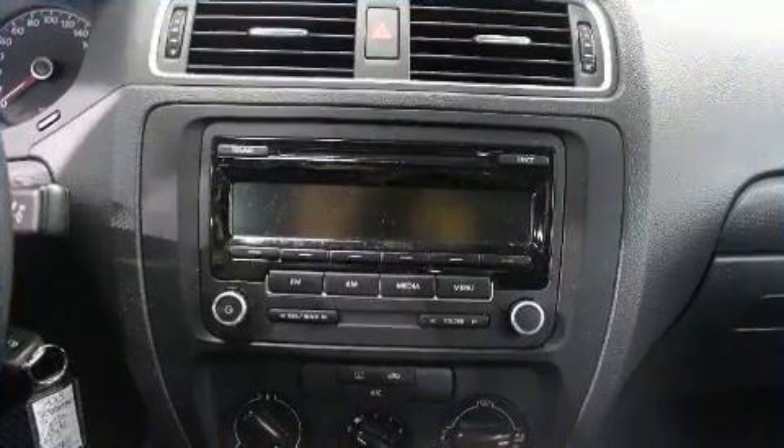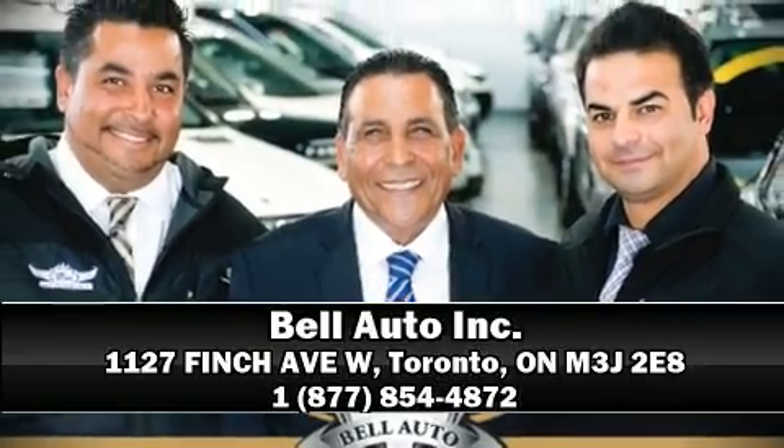Our knowledgeable sales staff is available to answer any questions that you might have. We are here to help you. See you soon!